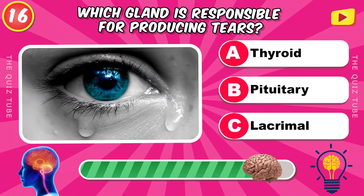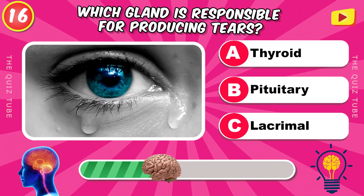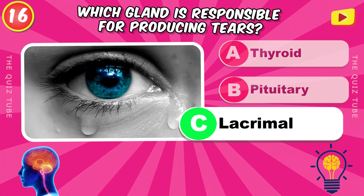Which gland is responsible for producing tears? The lacrimal gland.